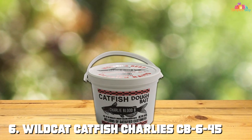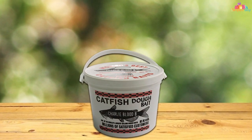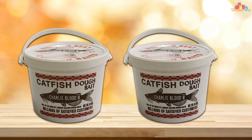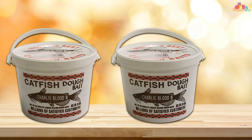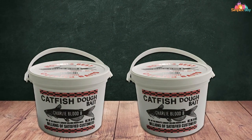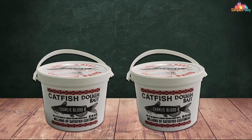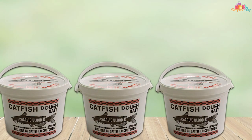Number six: Wildcat Catfish Charlie's CB6-45 Dough Bait Blood Bucket is a favorite among catfish enthusiasts for its potent scent and long-lasting effectiveness. This 45-ounce bucket is packed with dough bait specially formulated to attract catfish in various water conditions. The bait comes in a sturdy bucket with a resealable lid, ensuring it stays fresh and potent between fishing trips. The dough itself is soft and moldable, making it easy to mold onto your hooks or lures without any hassle.